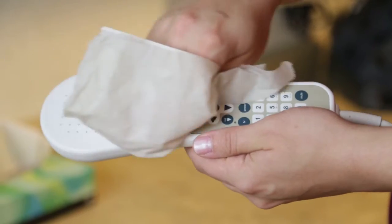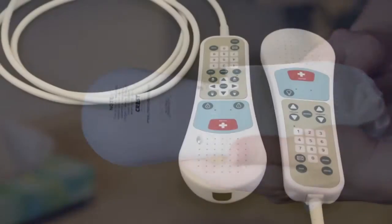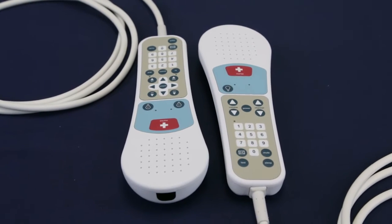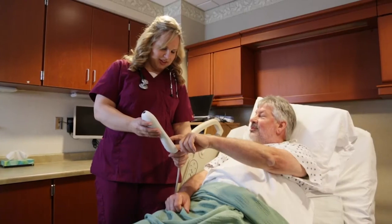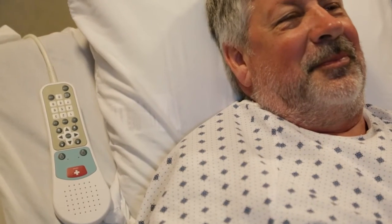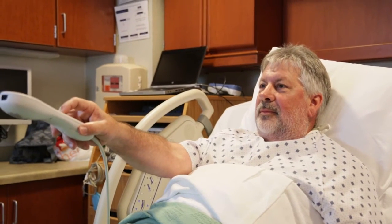With infection control in mind, the new pillow speaker design includes fewer crevices, smaller speaker holes, removal of the thumbwheel potentiometer and gasket, and overlay improvements. Plug and play connectors make repairs quick and simple. The Elite family of pillow speakers have been designed to meet the rigorous demands of the healthcare environment, providing high quality at an affordable price while maintaining optimal patient and staff experience.